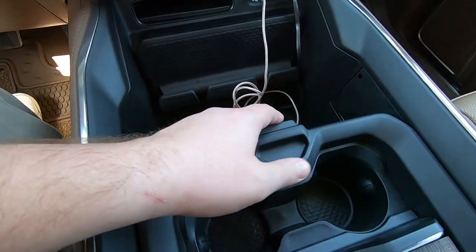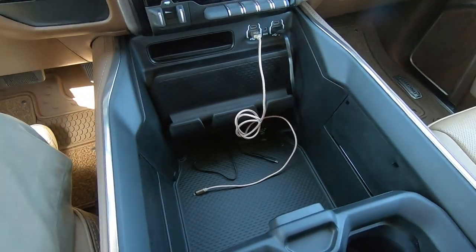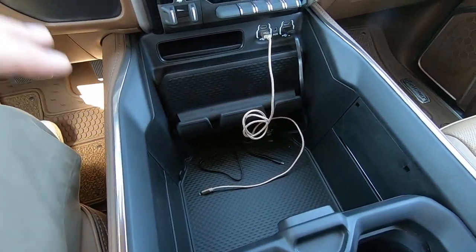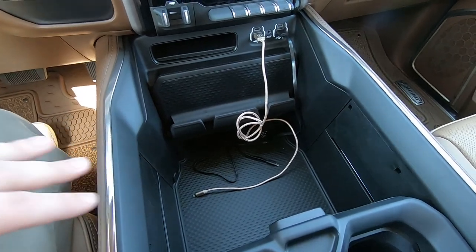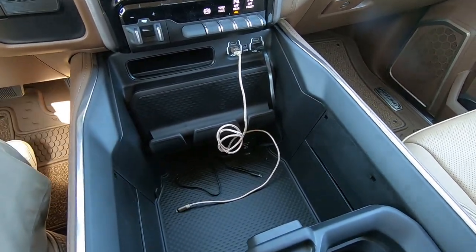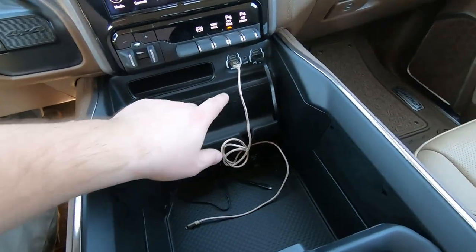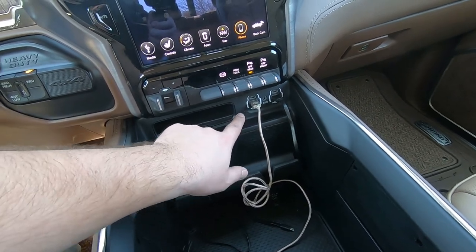In the center console, you can slide a panel over to reveal even more wood if you prefer. Got the sliding center console, which is standard on RAMs with five-passenger seating. All the Limited Longhorns come with five-passenger seating and the center console standard. You've got two USBs and two USB-Cs in there.